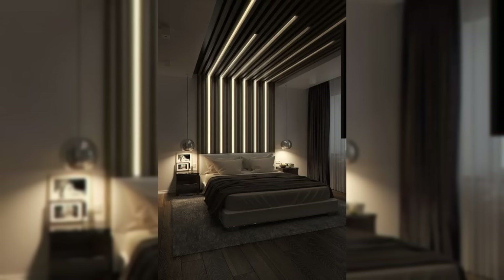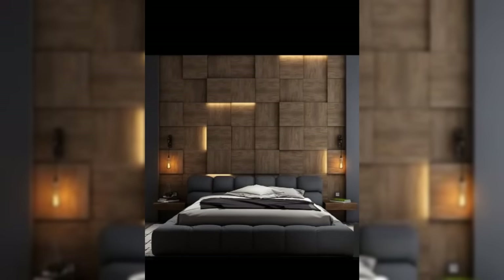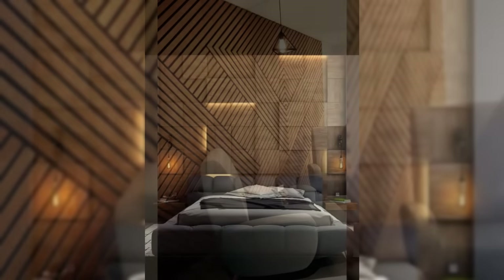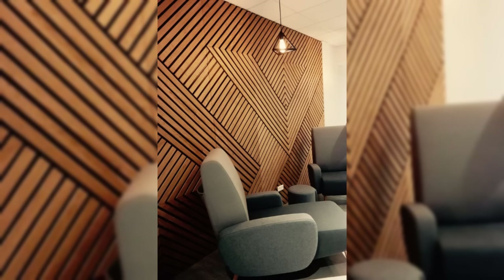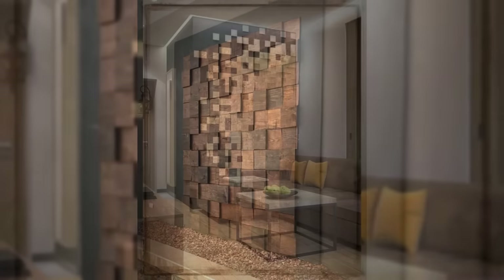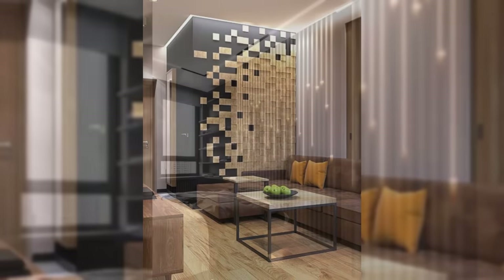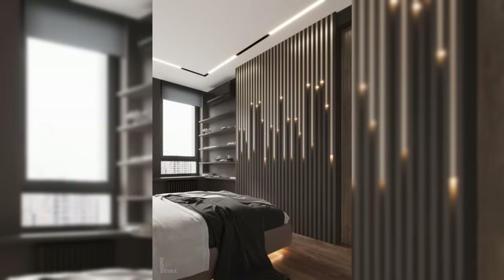Add sculptural sconces. Sconces add an extra source of light without taking up space on the floor or a side table. Choose an eye-catching design that doubles as a wall sculpture to bring in light and style. Bring in plants. Plants don't have to just sit on the windowsill — try hanging or wall-mounting planters to add a bit of nature to your space and life to your walls.